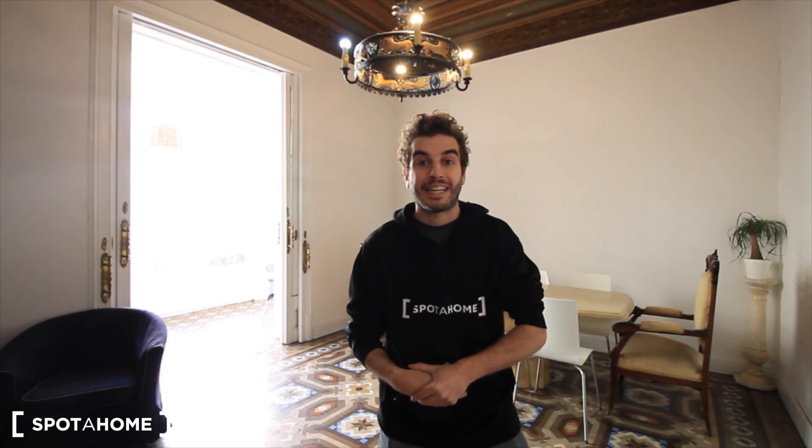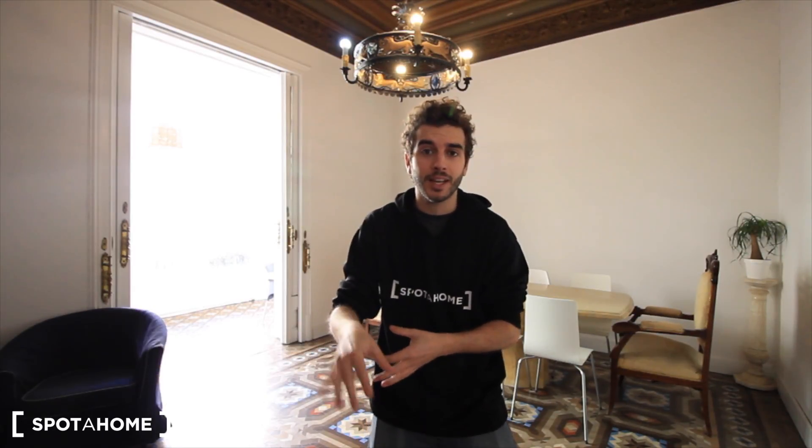Hey guys, what's up? I'm from Spotlight Home Barcelona. Today we are in the pursuit of La Champla in Street Ronda San Pere. This is just really close to Plaza Cataluña, so it's really centric and this is a very big apartment.